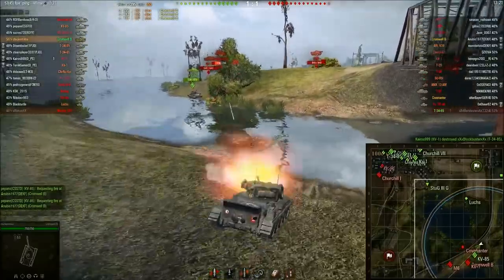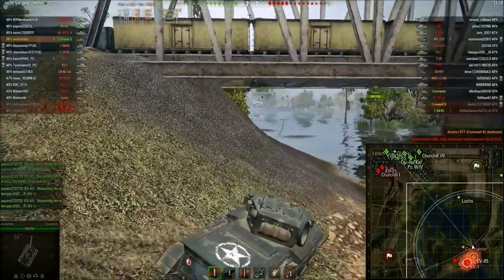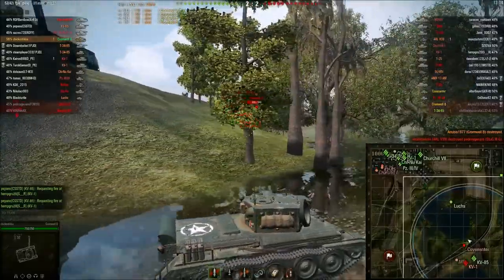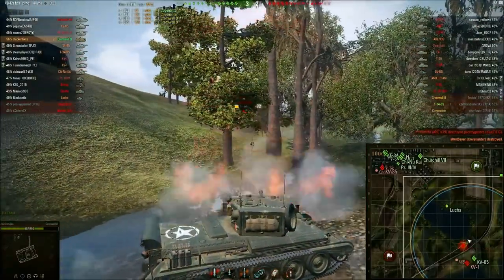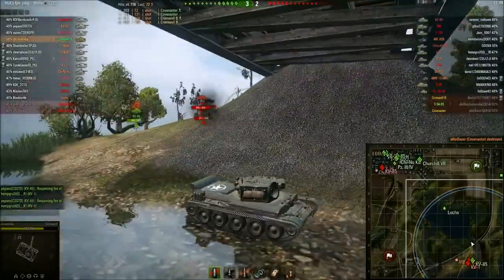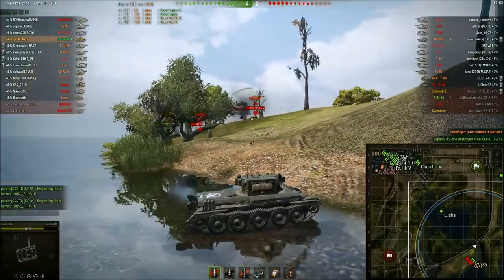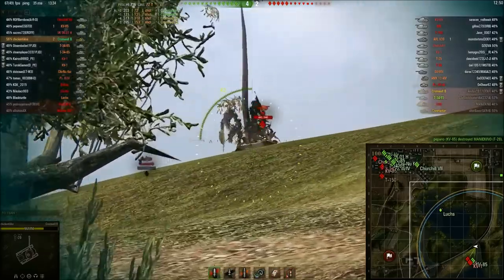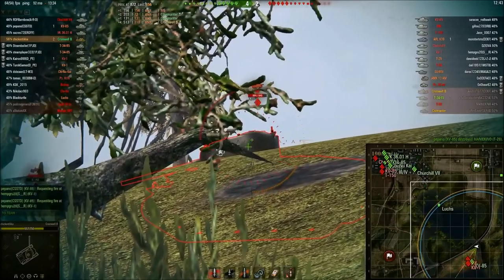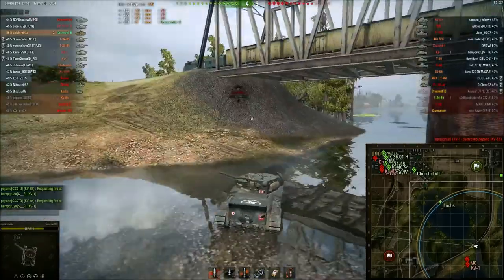In order to make it as powerful as it is now, they had to give it the same stats as the top upgraded Cromwell gun. Look at this thing move — it traverses way faster than the regular Cromwell. To that extent, why should you play the Cromwell if you've got the Cromwell B? There's really no point playing the Cromwell if you've got the Cromwell B.